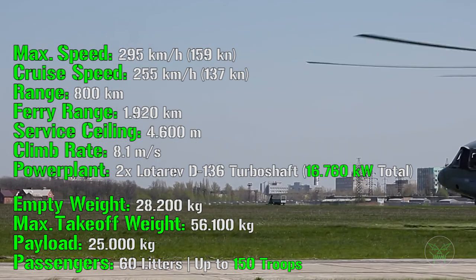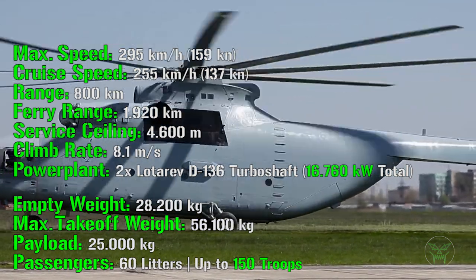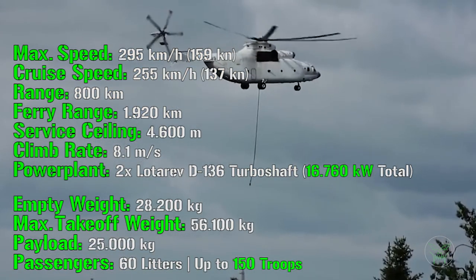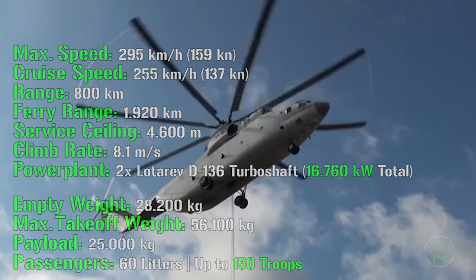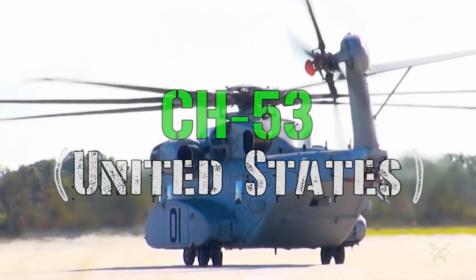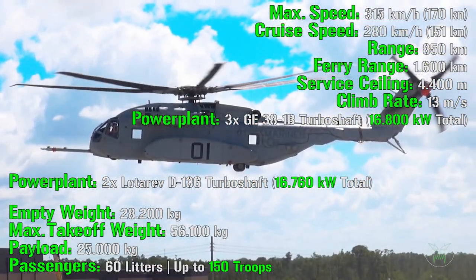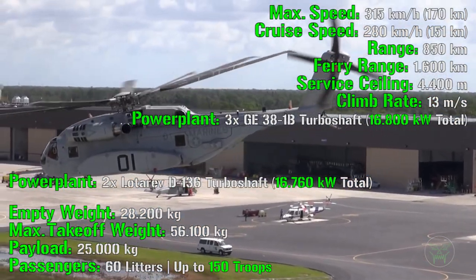Here we can see how it achieves these results: for the power plant, it has two turboshaft engines with a total power of 16,760 kilowatts. Keep in mind that this is not the most important aspect. If we check the second-largest cargo helicopter in the world, the CH-53 from the United States, it has three turboshaft engines with a total power of 16,800 kilowatts. So they are not very different in terms of power plant, but the final results are very different — and we will soon see how different.